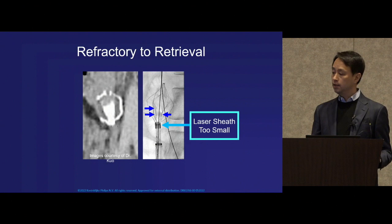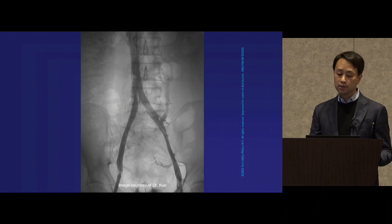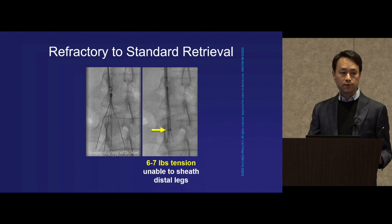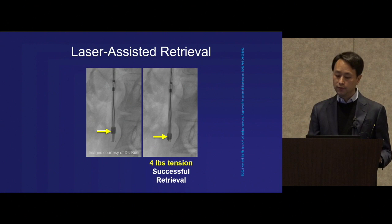Fortunately, in that case we were still able to achieve revascularization by stenting through the filter as a second choice to alleviate symptoms. More commonly you would see a conical device that could result in chronic caval occlusion with aortic penetration. You would never want to stent this filter permanently in place, so after confirming it was refractory to several pounds of tension, we activated our laser and were able to explant this device using lower force, with full revascularization to alleviate venous obstructive symptoms.